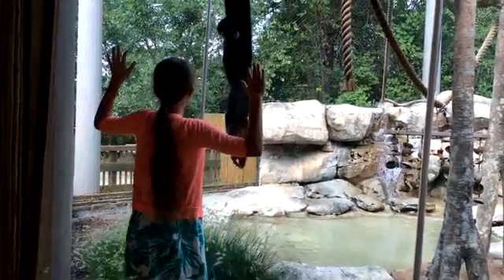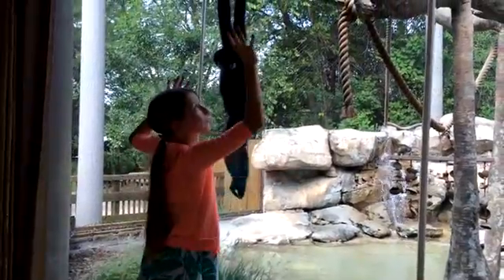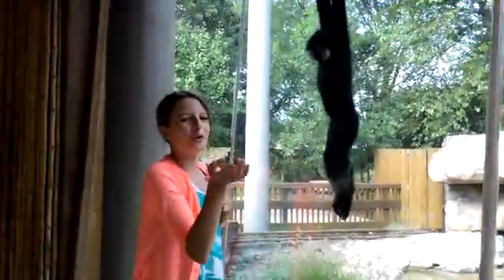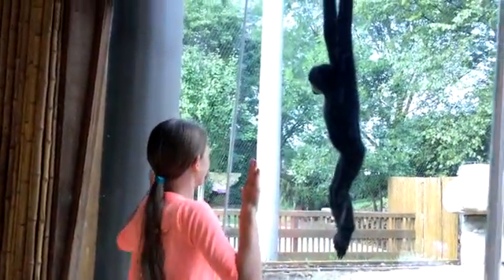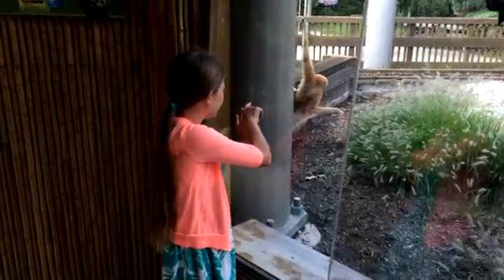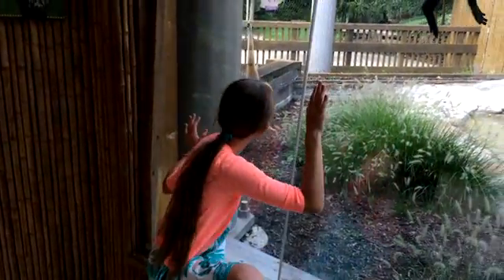Okay guys, so I came over to the monkey area and this guy came up really close to me and kind of did like the blowing a kiss motion, which was kind of funny. And when I turned around the corner he got startled but then he came towards me. And as you can see this other little guy is picking something to eat, I think.